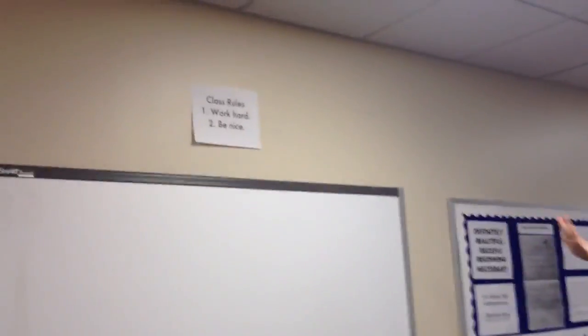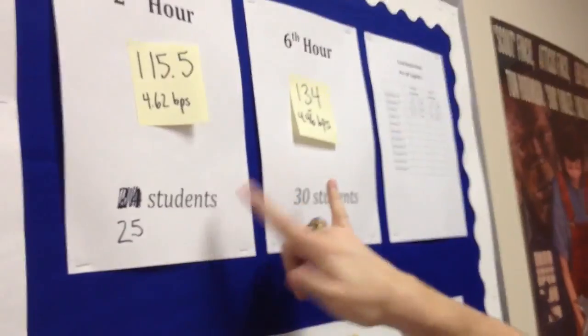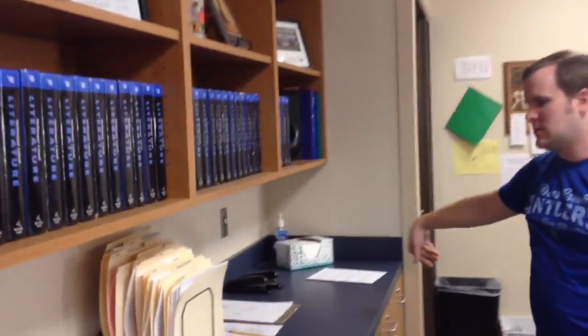My two class rules I have posted are: work hard and be nice. On this part of the bulletin board, I've got a running tally of how many books my two different hours of English have read so far this year. Second hour has already read over 115 books, and sixth hour — which has a few more students — has already read over 130 books as a class. This is where students can sign up for their Wednesday book talk for the entire class, with the expectation that each student shares a book at some point this semester.